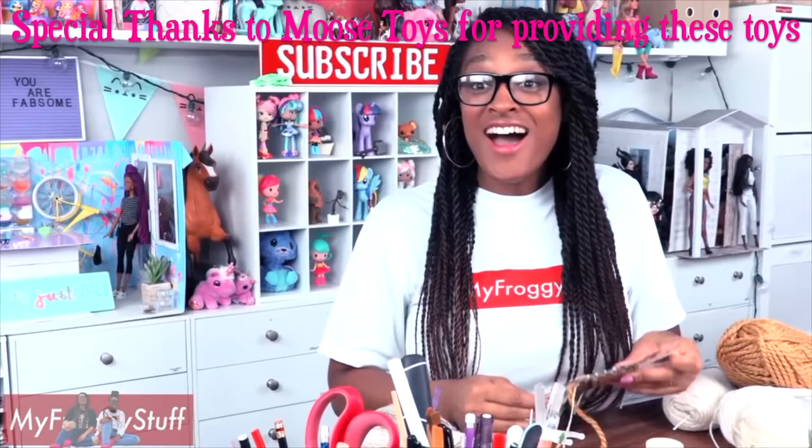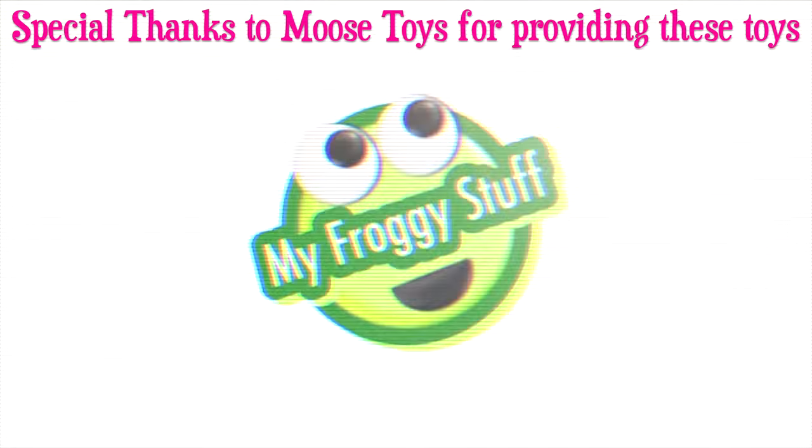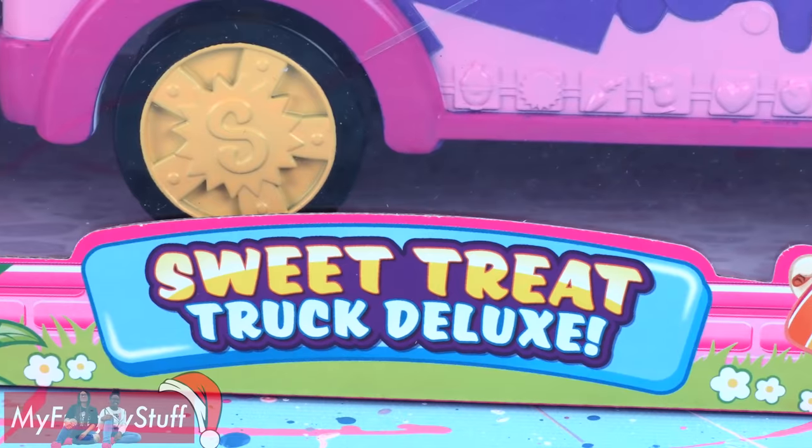We would like to give a special thanks to Moose for providing us with the Sweet Treat Truck Deluxe and the Sneak Peek. Today on Unboxed Daily, we are taking a look at Shopkins Sweet Treat Truck Deluxe.